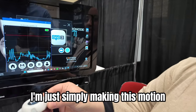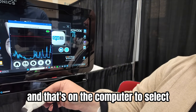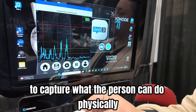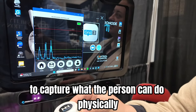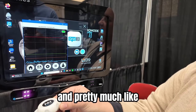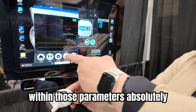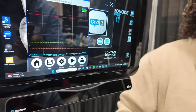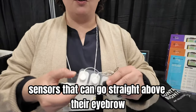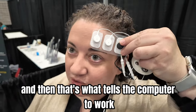You hear that beep — I'm simply making this motion and that's telling the computer to select. I can make that motion as small or as big, and we create the software to capture what the person can do physically. We individualize it so that whatever limitations you have, this is going to help within those parameters. Even if somebody can only move their eyebrows, we have sensors that go straight above their eyebrow, and they raise it and that's what tells the computer to work.